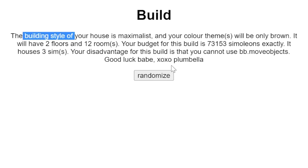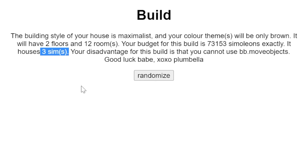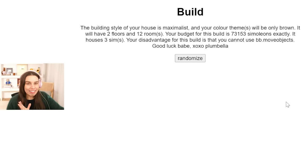The parameters include a building style, color theme, how many floors and rooms, a budget that you have to use exactly - every last cent, which is a challenge in itself. Also how many sims it has to house, and the disadvantage might be that you cannot use bb.moveobjects. Let's see what we get.